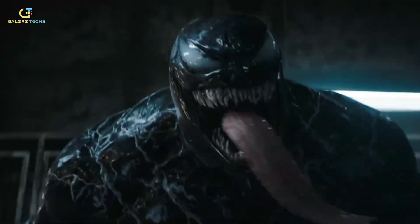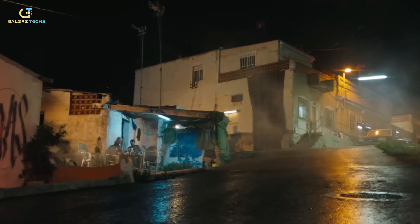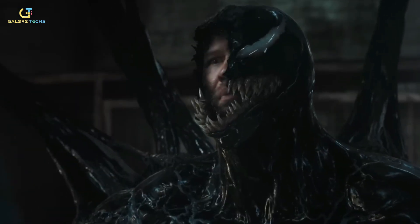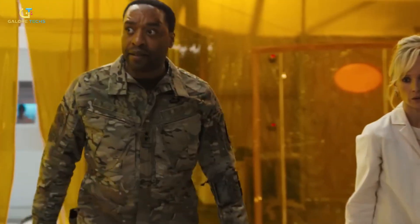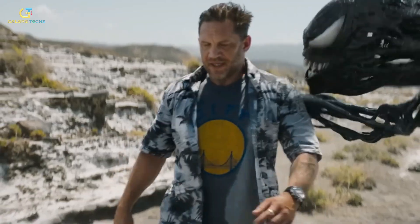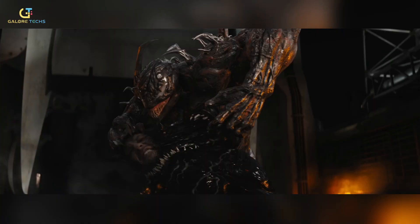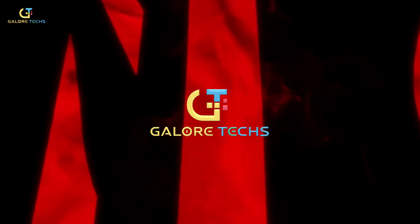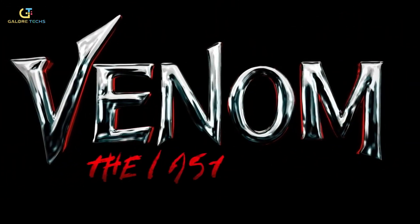Venom: The Last Dance isn't just a movie — it's a technological spectacle. Released in October 2024, this film is a showcase of cutting-edge technology that made every symbiote transformation, battle, and effect feel unbelievably real. But how did they pull it off? What advancements in CGI, AI, and motion capture brought Venom to life like never before? Let's dive deep into the mind-blowing tech that made Venom: The Last Dance an unforgettable cinematic experience.